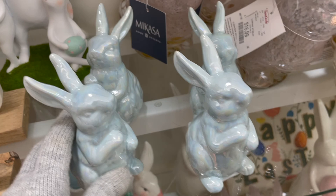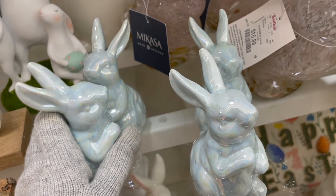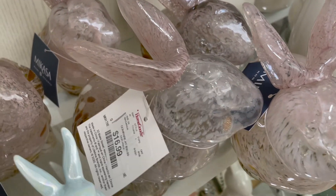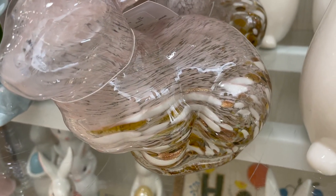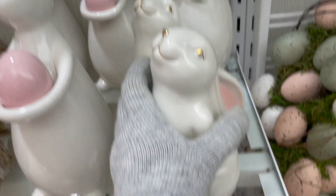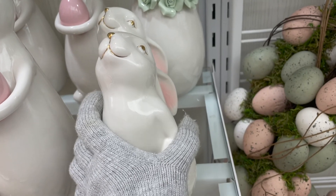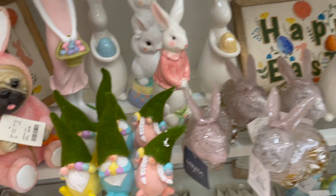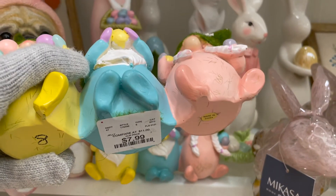These small little blue bunnies are priced at $5.99. And then here are some pink glass bunnies which are $17 each, and they have gold at the bottom. There are more bunnies over here — this little bunny is priced at $7.99. And over here there are some more little Easter decorations; I love these cute little gnomes, and this is priced at $7.99.